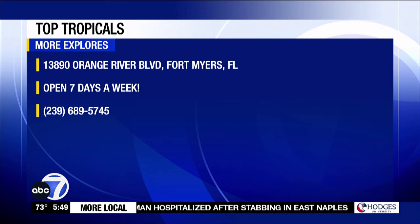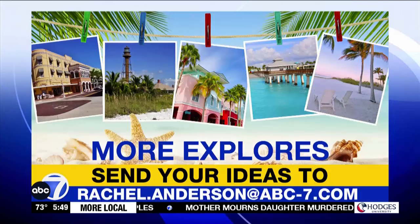This is really cool — maybe treat mom this Mother's Day. These are some great ideas for a Mother's Day gift, and beautiful plants there. Top Tropicals is right on Orange River Boulevard in Fort Myers, open seven days a week with a wide variety of tropical plants. We have more info on our website. And if you have an idea you'd like showcased here on More Explorers, send an email directly to Rachel — her address is up on the screen now.